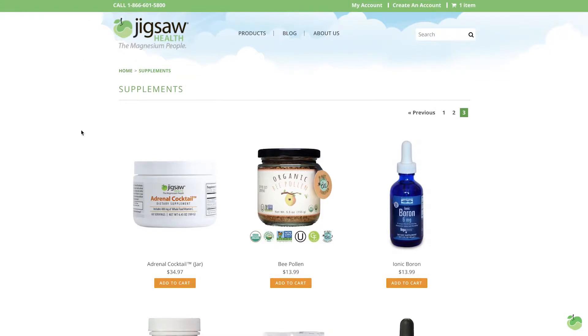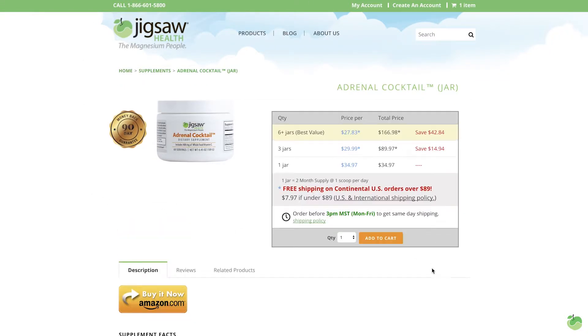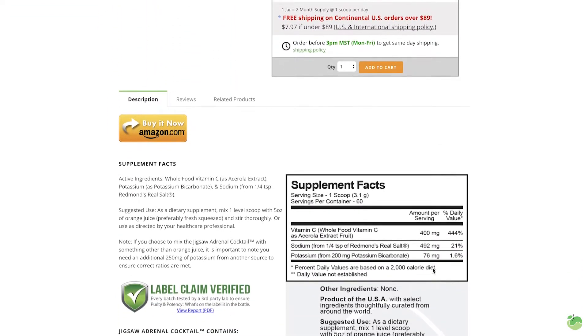Jigsaw is releasing an adrenal cocktail that leverages the power of minerals — something we are experts in — to help you take back control of your adrenal glands. Stay tuned to learn more about how you can harness the power of minerals to really take back control of your life. I'll see you in the next video.